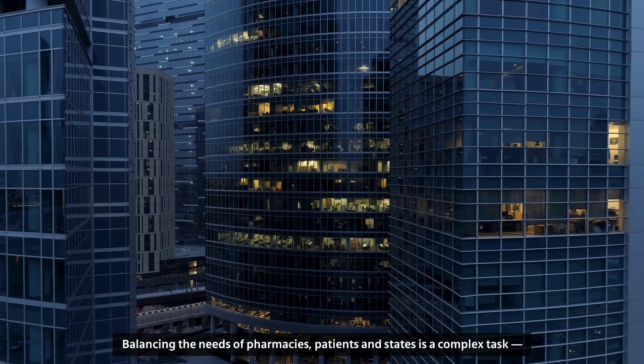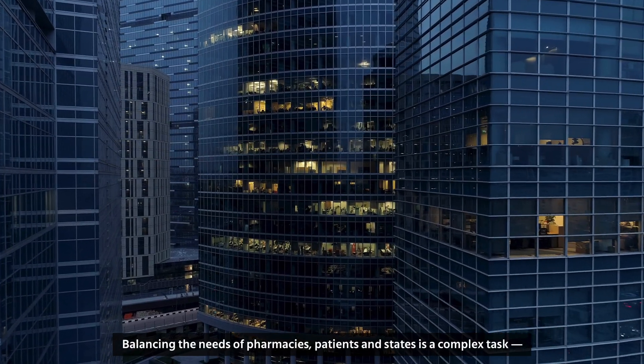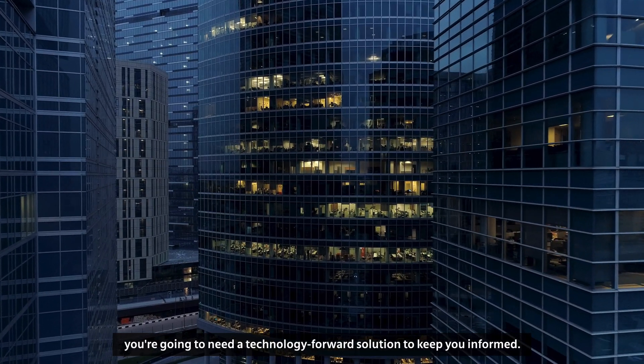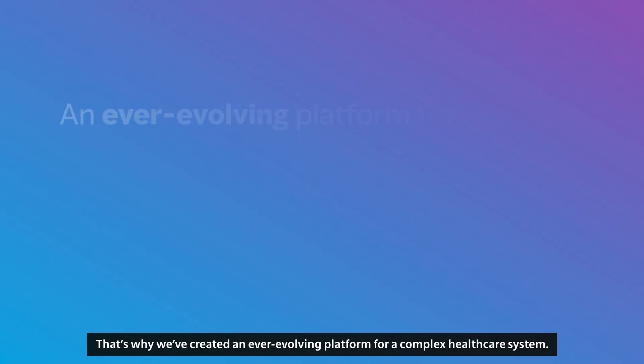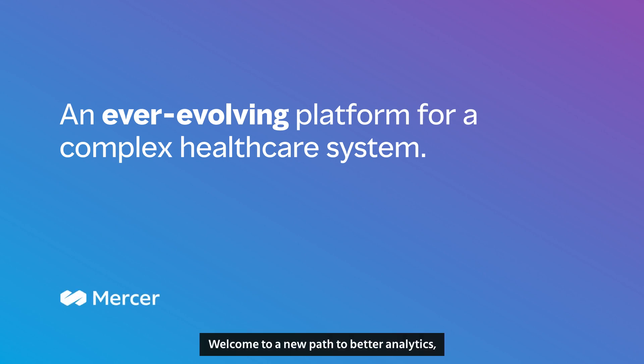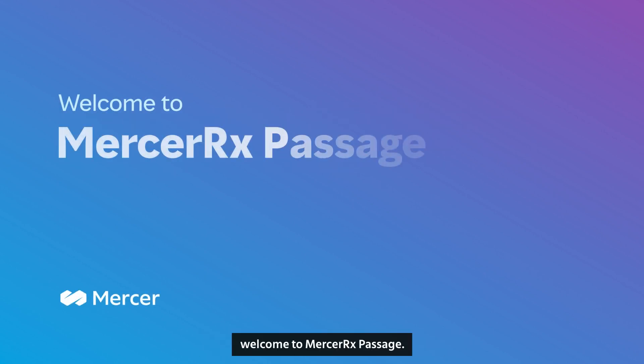Balancing the needs of pharmacies, patients, and states is a complex task. You're going to need a technology-forward solution to keep you informed. That's why we've created an ever-evolving platform for a complex healthcare system. Welcome to a new path to better analytics. Welcome to Mercer Rx Passage.